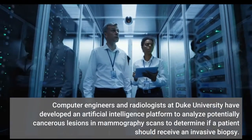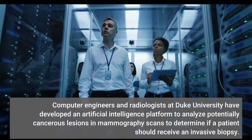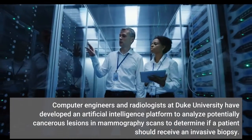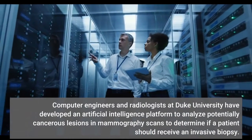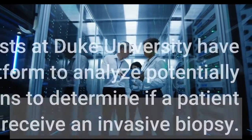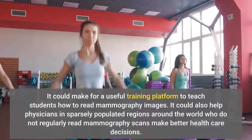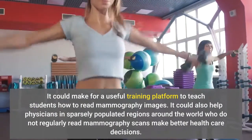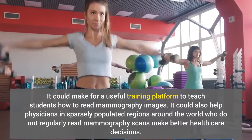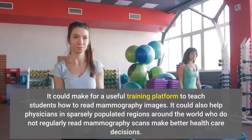Computer engineers and radiologists at Duke University have developed an artificial intelligence platform to analyze potentially cancerous lesions in mammography scans to determine if a patient should receive an invasive biopsy. It could make for a useful training platform to teach students how to read mammography images, and it could also help physicians in sparsely populated regions around the world who do not regularly read mammography scans make better healthcare decisions.